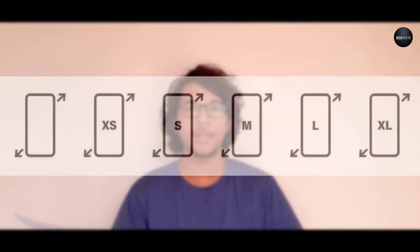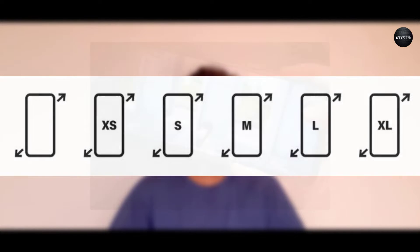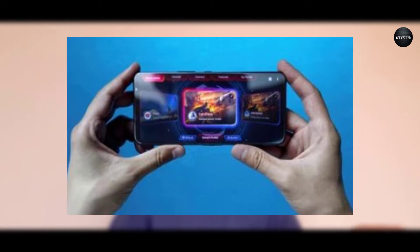Number four is the large display. Devices with a display size of around 6.5 inches with AMOLED or Super AMOLED panels are recommended. A display of 6.5 inches is ideal — too large or too small a display means you cannot play the game properly.